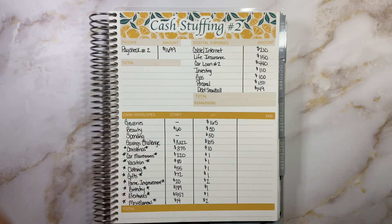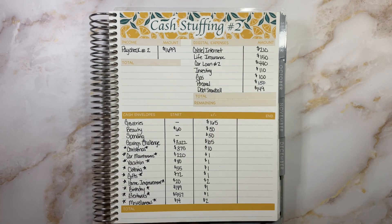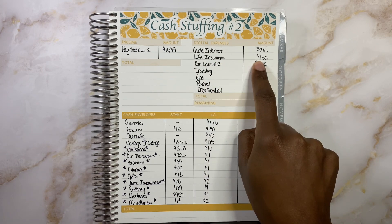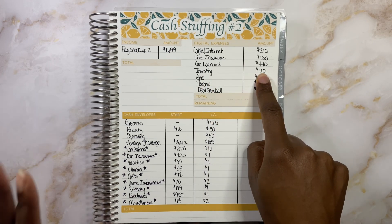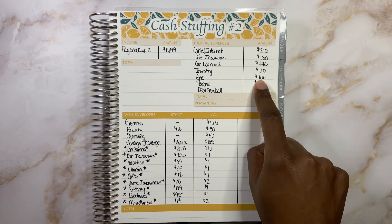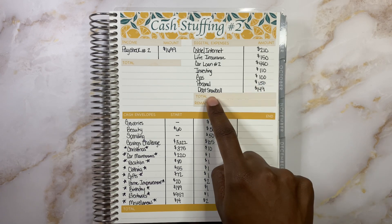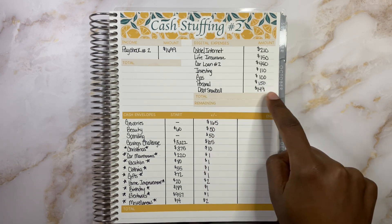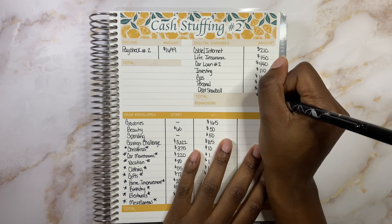Next I like to go to my digital expenses — everything that I keep in my bank account online and pay by debit or credit card. So what we have today for digital expenses: cable and internet $210, life insurance $150, car loan two $440, investing $110, gas $100, personal spending money $150 online, and debt snowball $149 going toward our next debt which is car loan two. All of that comes out to a total of $1,309.